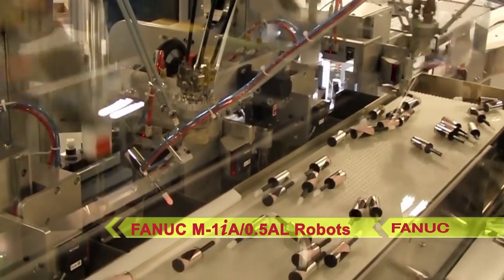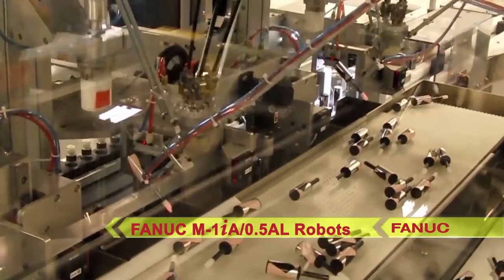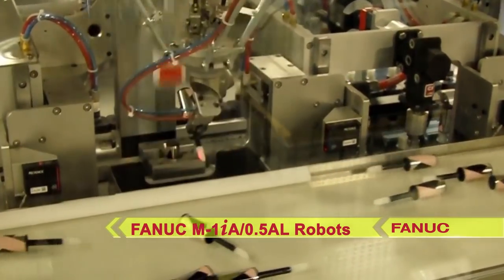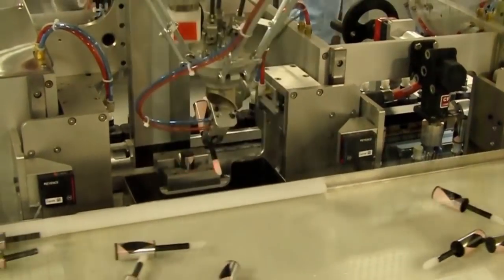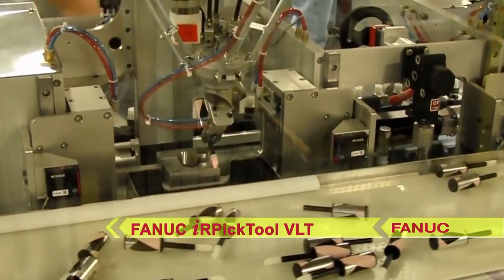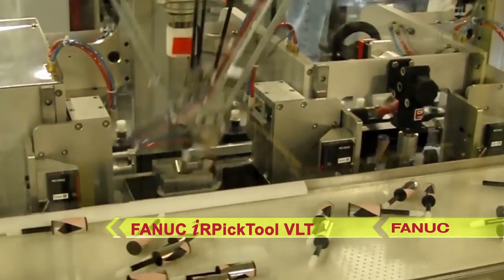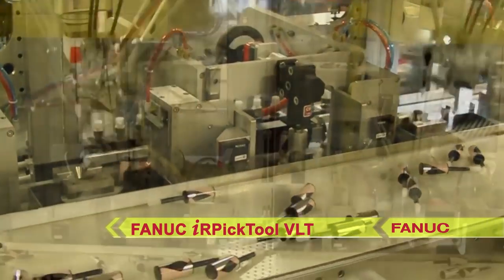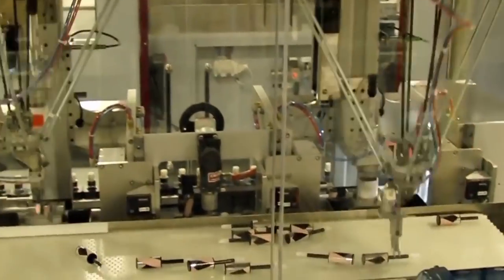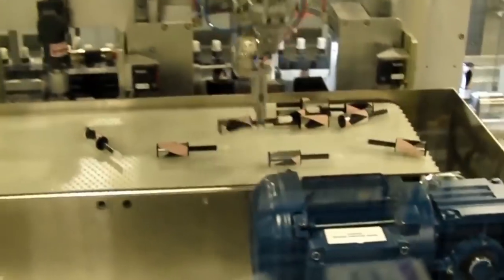Two FANUC M1-IA .5AL Lightweight Delta robots use their custom grippers to pick brush caps off the conveyor. The robots synchronize with FANUC IRPIC tool visual line tracking to locate the position of the brush caps on the conveyor. Brush caps that are not picked fall into a return conveyor and are transported back into the brush cap hopper for reprocessing.